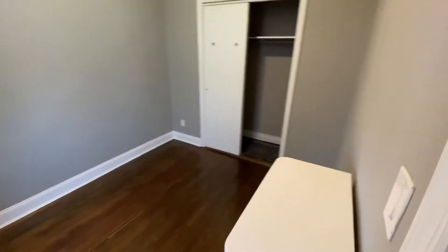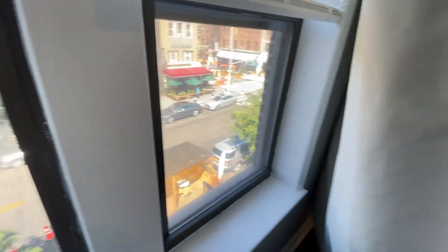You have one bedroom here — could be used as an office or as a bedroom. Very nice windows here and here.